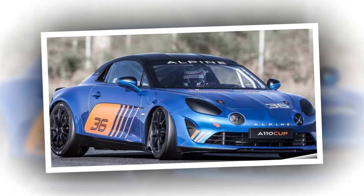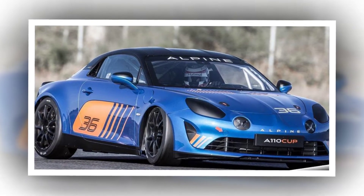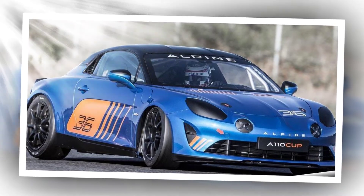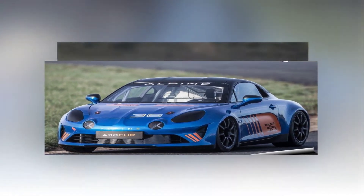This FIA International Series recalls the Europa Cup held between 1985 and 1988 with the Alpine GTA V6 Turbo. Drivers keen to take part in the Alpine Europa Cup must express their interest soon, since production will be limited to little more than 20 cars for the first season.